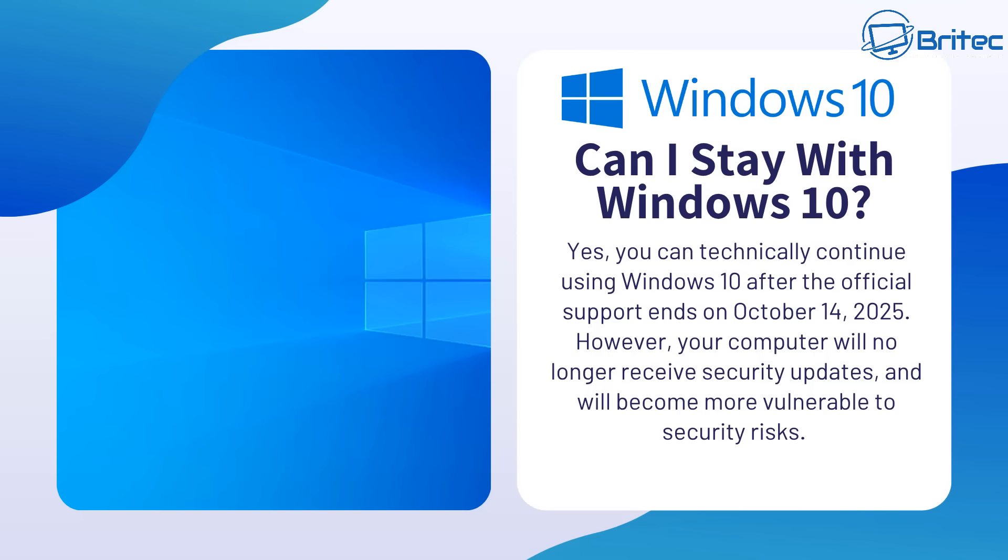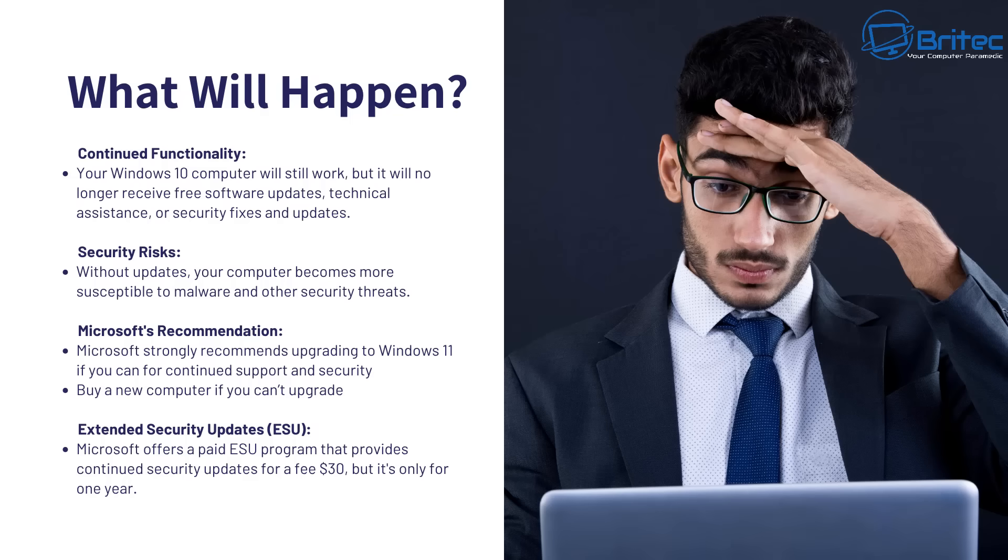One of the questions I got is: can I stay with Windows 10? Yes, you can technically continue to use Windows 10 after the official support ends on October 14th 2025. However, your computer will no longer receive security updates and will become more vulnerable to security risks over time. Your Windows 10 computer will still work but it will no longer receive any free security updates or technical assistance from Microsoft.